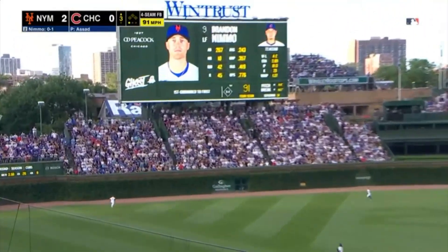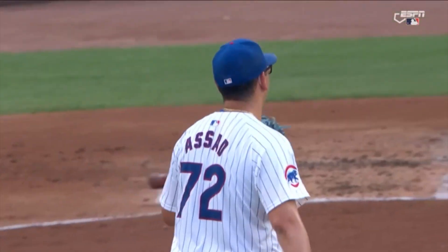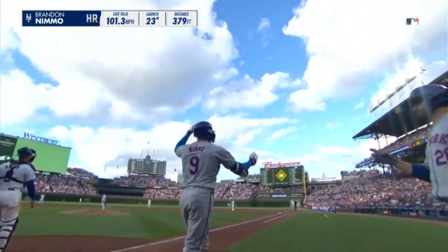That's true. That's well struck to left field, that's on its way — gone. Assad knew it. And there's that spot in the bleachers out in left field.